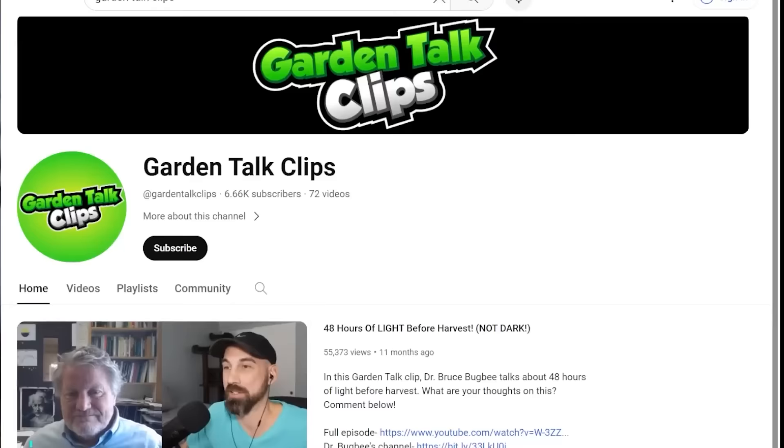If you want to see highlights of these podcast episodes, search 'Garden Talk Clips' on YouTube — that channel is dedicated to short clips of these episodes. I also have a gardening channel where I have over 130 videos showing the plants that I've grown. I'll link that channel down in the YouTube description section below.